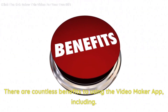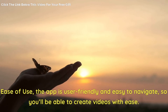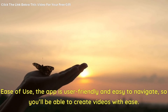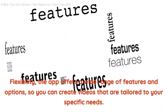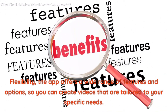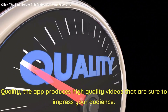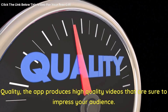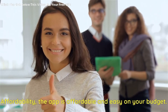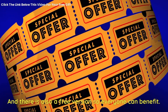There are countless benefits to using the video maker app, including: ease of use — the app is user-friendly and easy to navigate, so you'll be able to create videos with ease; flexibility — the app offers a wide range of features and options so you can create videos tailored to your specific needs; quality — the app produces high-quality videos that are sure to impress your audience; and affordability — the app is affordable and easy on your budget, and there is also a free version so everyone can benefit.